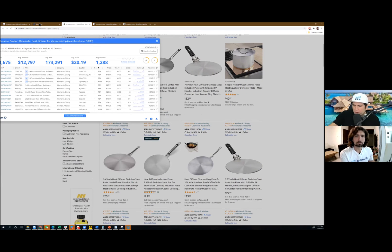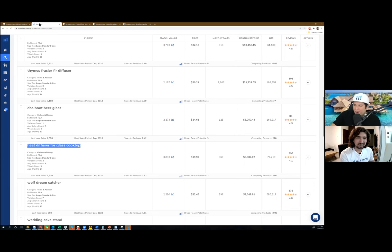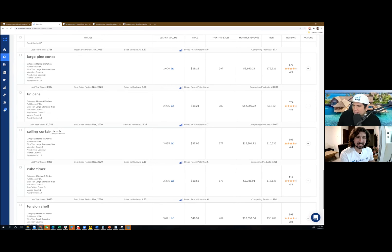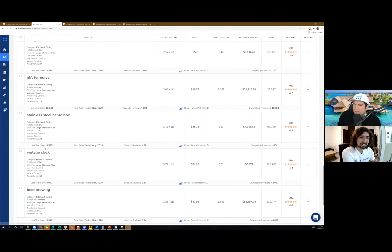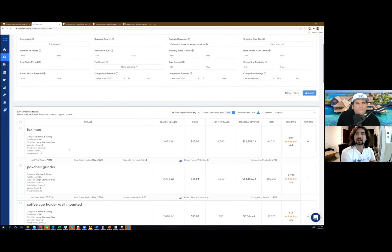Let's keep going — I'm just finding a lot of strange things here: large pine cones, tin cans, ceiling curtain track. I think I know what that is, but I can't believe there are 4,000 people searching for ceiling curtain track.